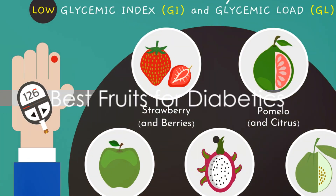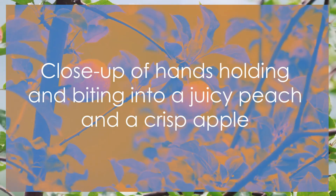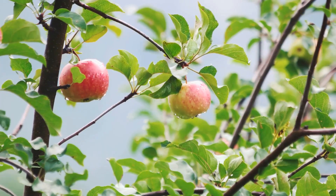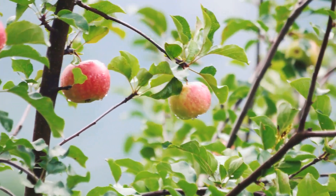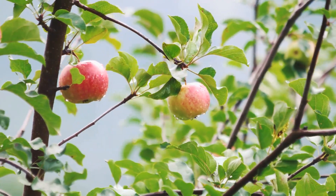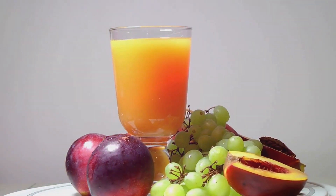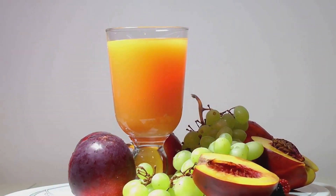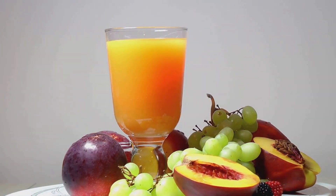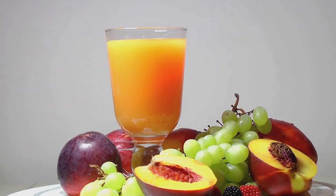Let's delve into the fruits that are best for diabetics. Imagine biting into a juicy peach or a crisp apple, savoring the burst of flavor while knowing that these fruits are doing wonders for your health. Peaches and apples are among the top fruits recommended for those with diabetes. They have a low glycemic index, which means they won't cause a sudden spike in your blood sugar levels. Plus, they're packed with fiber, which helps slow down the absorption of sugar into your bloodstream.